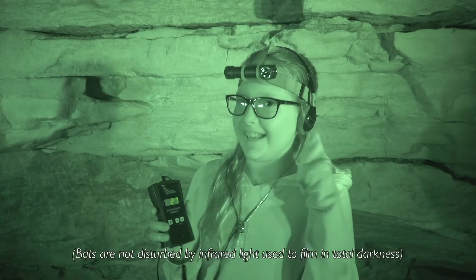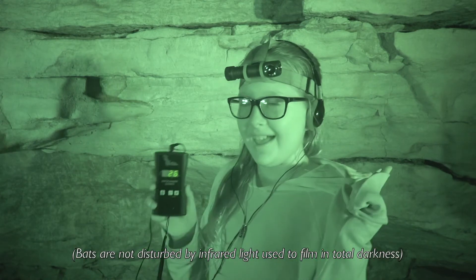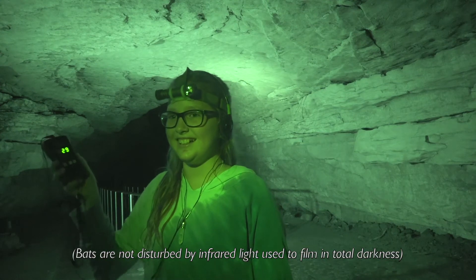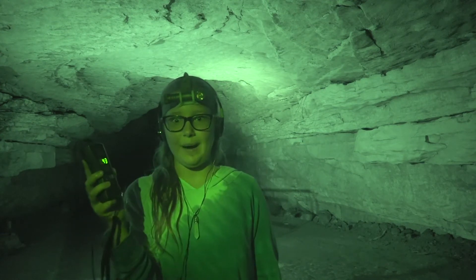I got my headphones on and I'm a little ways into the cave, so I'm ready to listen for some bats. I hear some. It's very faint. The bat.